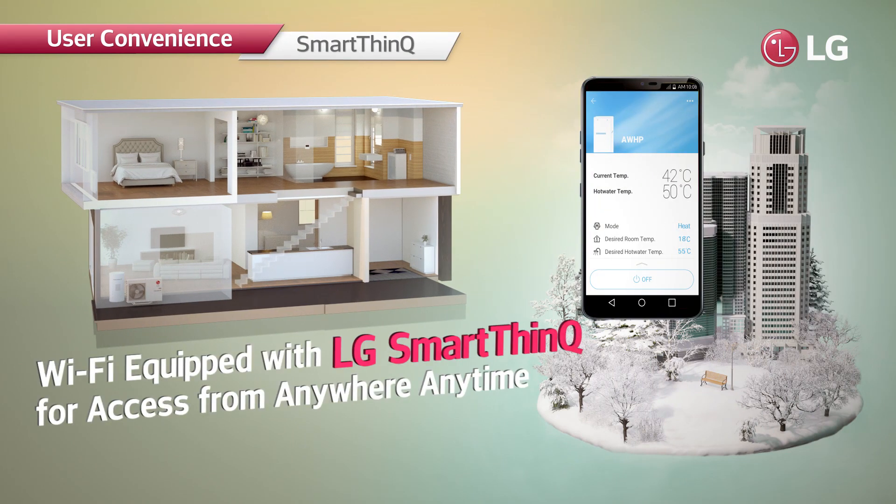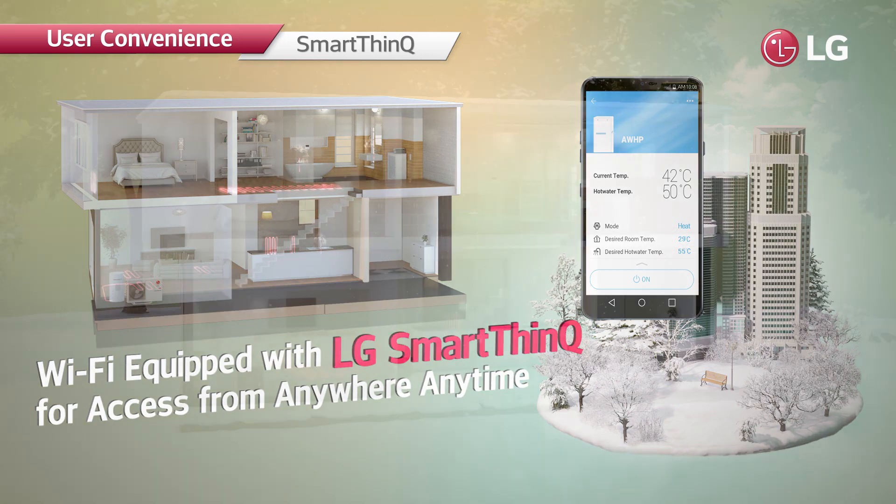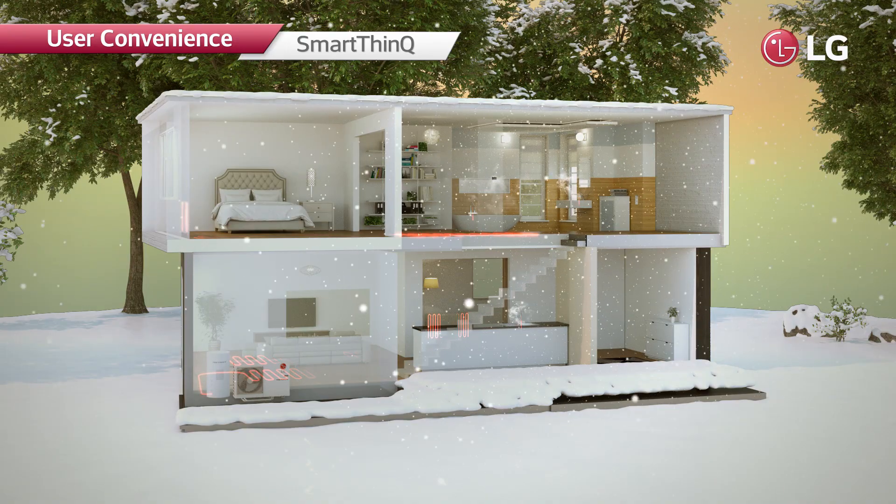The system can also be controlled via Wi-Fi from outdoors using the SmartThinkU app. This allows users to preheat their places to a desired temperature on a cold day.